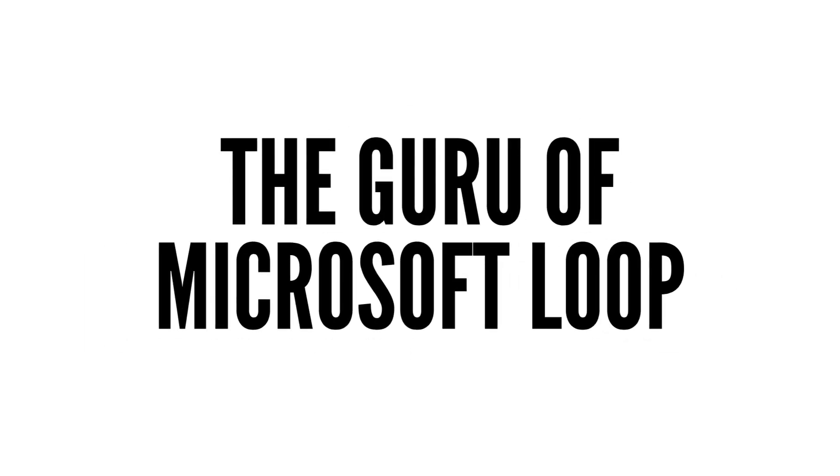OneNote has been around for quite some time, and now we've seen the introduction of Microsoft Loop. Daryl is probably the guru and go-to person around Microsoft Loop globally at the moment. I know people still — if I ask them whether they've seen or heard about Microsoft Loop — a lot of people actually don't even know what it is.